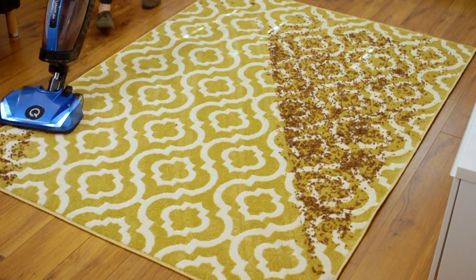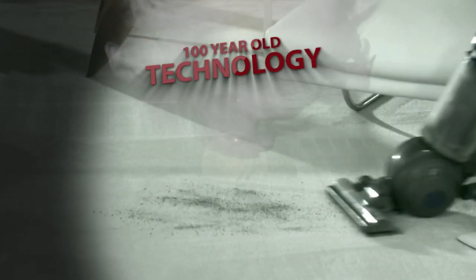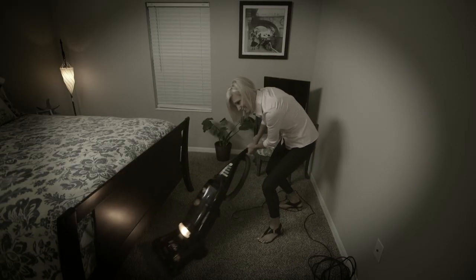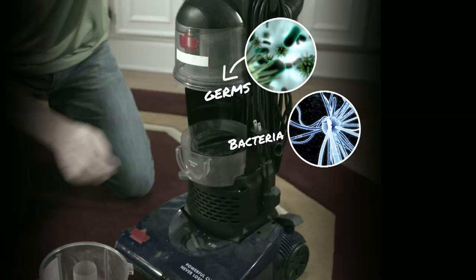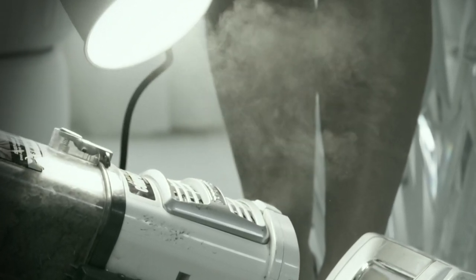Reason number one: Quantum X is the most extraordinary vacuum ever created. No matter what brand of vacuum you own, your vacuum uses 100-year-old technology which relies on filters — up to five of them — and they clog up with dirt and debris. That's why the more you use your vacuum, the less it works until it picks up virtually nothing. Even worse, those dirty filters contain toxic germs that can grow and spread around your house every time you turn on your vacuum.